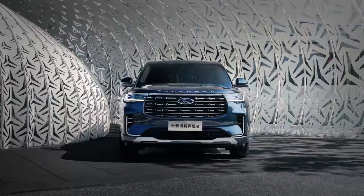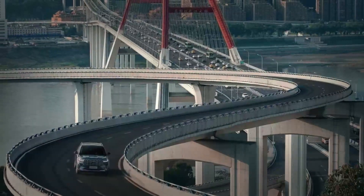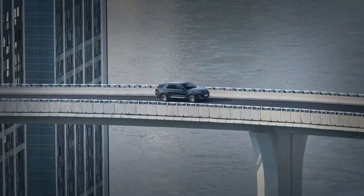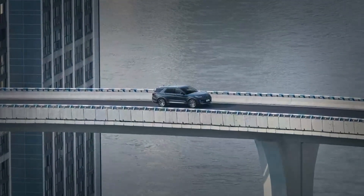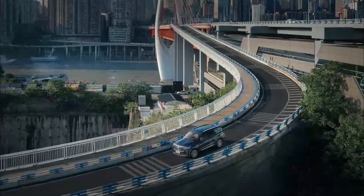There are other improvements in the back, where the bigger tail lights are modeled after those of the smaller Equator, which is also available in China. The side profile exposes 21-inch alloy wheels with a turbine fan design.